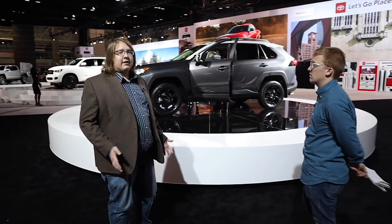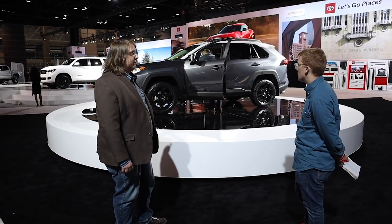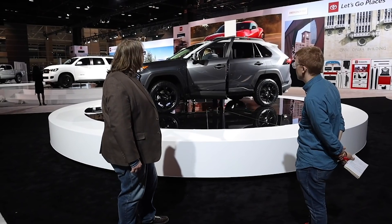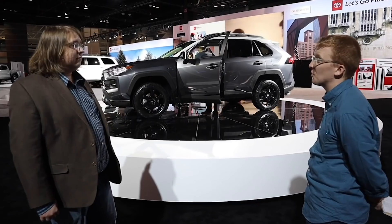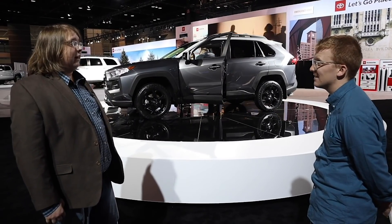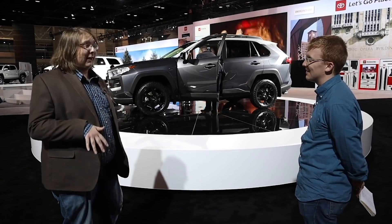Besides that, it's also got all-terrain tires and unique 18-inch wheels, and they look really good. I can't wait to drive this thing. If they're going to say it's rally inspired, we've got to test it like a rally car.